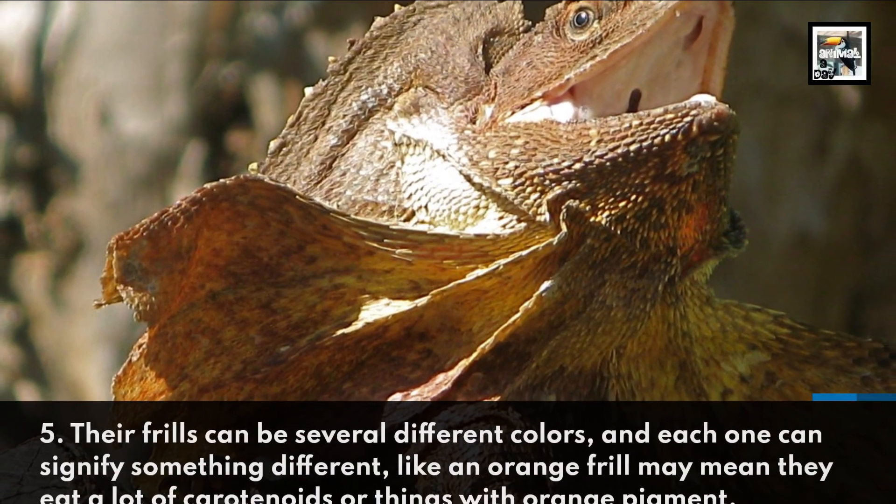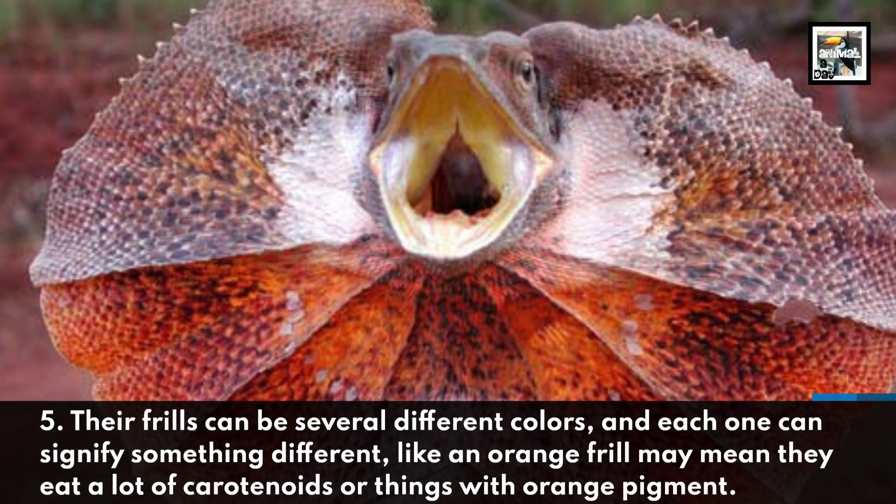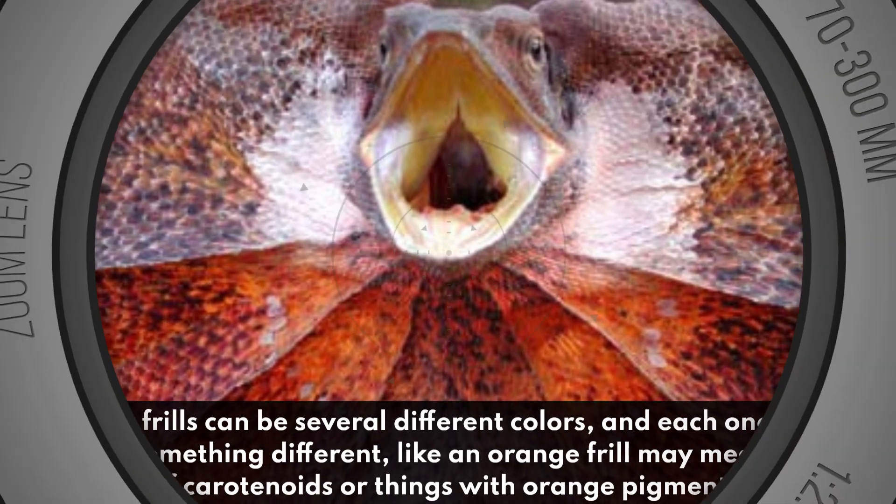Their frills can be several different colors and each one can signify something different, like an orange frill may mean they eat a lot of carotenoids, or things with orange pigment.